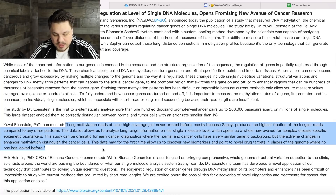'The data set allows us to analyze long-range information on the single molecule level, which opens a whole new avenue of complex disease-specific epigenetic biomarkers. This study can be dramatic for early cancer diagnostics where normal and cancer cells have a very similar genetic background, but extreme changes in enhancer methylation distinguish the cancer cells. This data may for the first time allow us to discover new biomarkers and point to novel drug targets in places of the genome where no one has looked before.' This is fantastic news. This isn't just a tool for geneticists — it's increasingly becoming apparent this is a diagnostic tool that massively changes the total addressable market for Bio Nanogenomics.